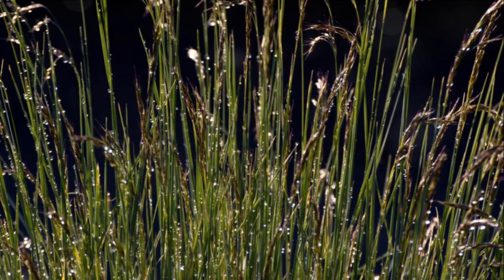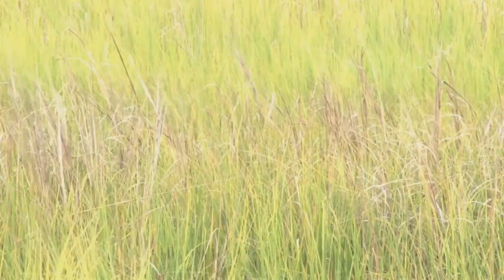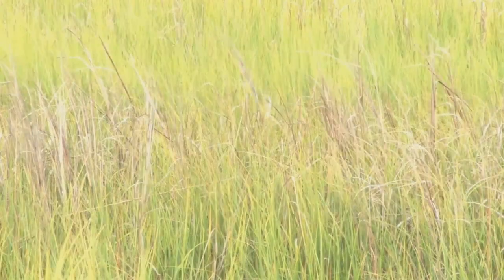Next up we have the striking blue oat grass. This grass boasts unique blue-gray foliage, bringing a vibrant pop of color and texture to any garden. With its unique color and texture, blue oat grass can truly make your garden stand out.